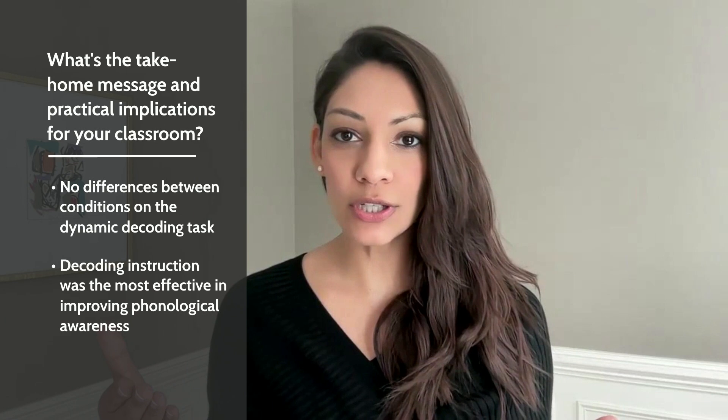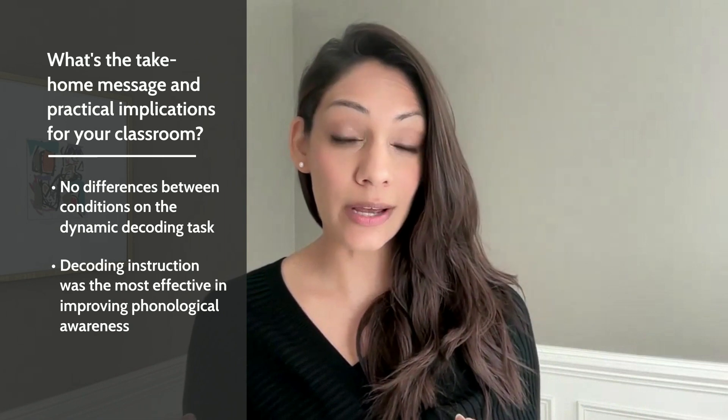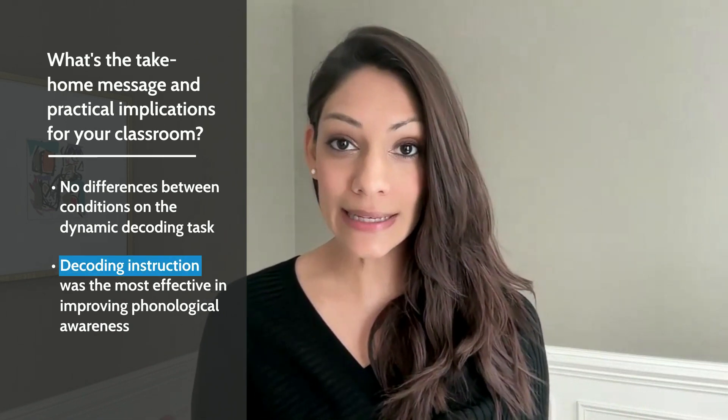What's the big take-home message and what are the practical implications for your classroom? Well, given the fact that there were no differences among conditions, yet the decoding condition seemed to improve phonological awareness skills, this study suggests that the decoding condition is perhaps most beneficial in the long run — because you're not only getting improvements on the decoding test, but you're also getting improvements in phonological awareness.